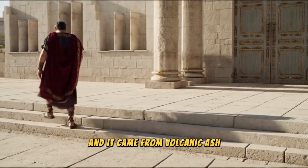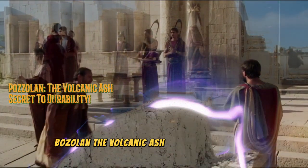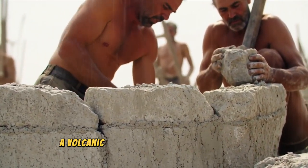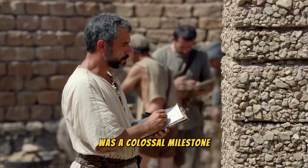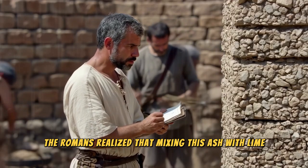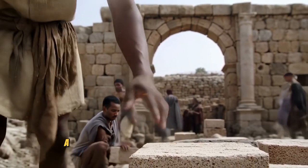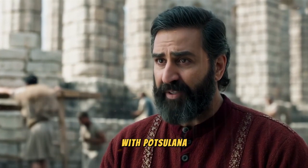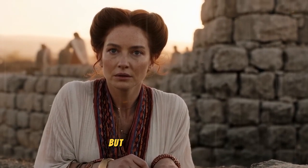But there was still a cherry on top to push Roman concrete to unprecedented durability, and it came from volcanic ash. The discovery of Pozzolana, a volcanic ash found near Pozzuoli in Italy, was a colossal milestone. The Romans realized that mixing this ash with lime created a hydraulic cement that could set even underwater — a revolutionary advancement for its time. With Pozzolana, concrete became resistant not only to weather and heat, but also to moisture.